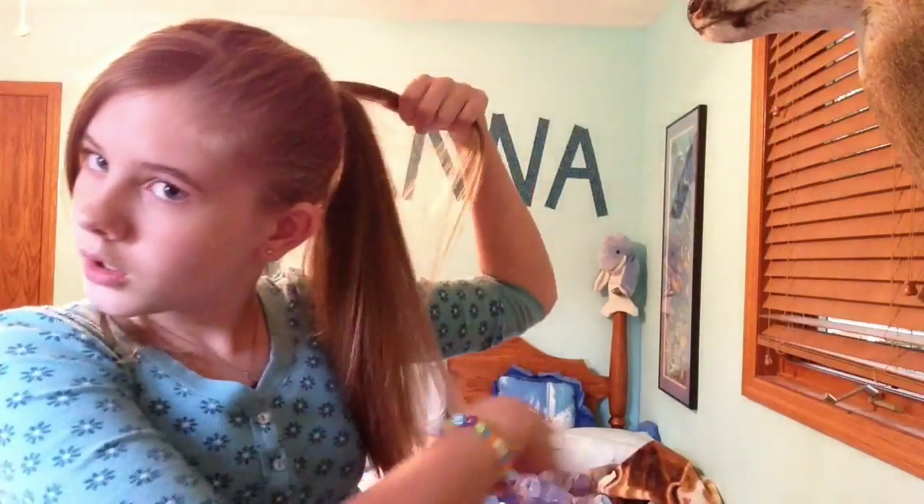For this next hairstyle, you're going to pull all of your hair back into a ponytail. Just pull it to one side and tie it off. I'm starting school and I'm really excited but also kind of like blah — I don't want to go at all because summer is over. You can pull your bangs out if you want to.